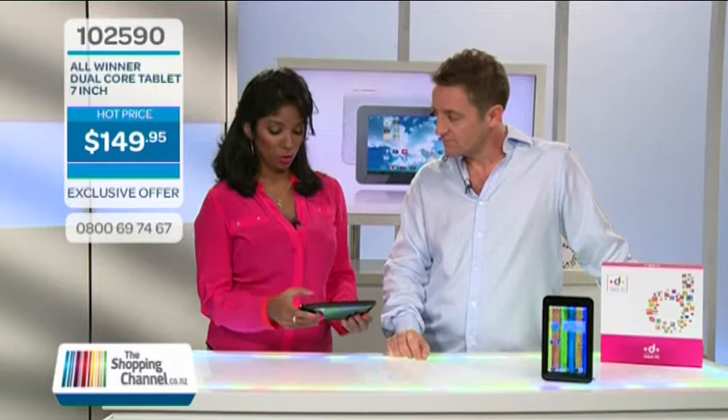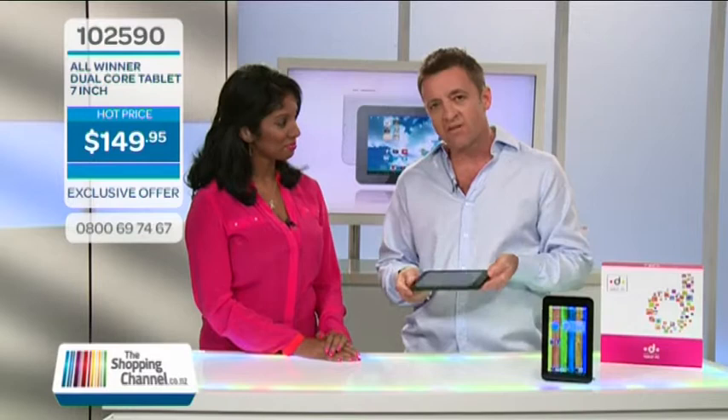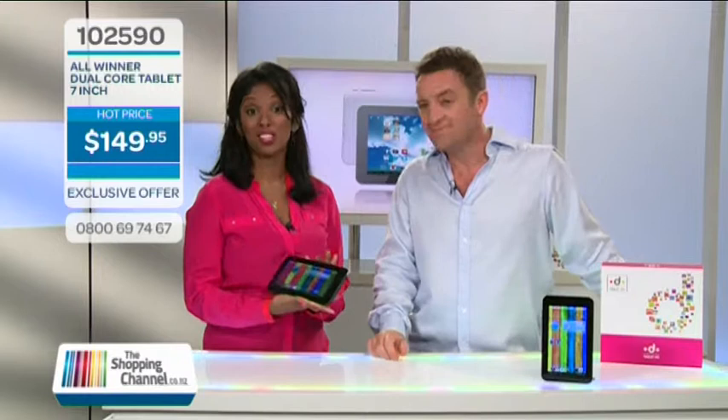Let's have a look at some of the other functions. Can we check our emails? What I want to have a look at is connectivity. Anything and everything you want to do on a tablet you can do on something you'd expect to be far more expensive — and isn't it sexy? It's very sexy. Call us now on 0800-MY-SHOP, that's 0800-69-7467, item number 102590. You are not going to go wrong with this All-Winner — it certainly is a winner. Thanks so much, Timothy. Great price technology.